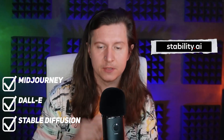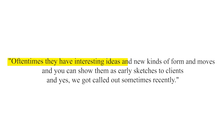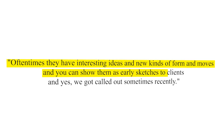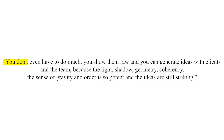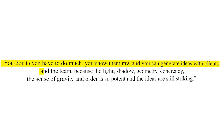The Zaha Hadid architectural studio has been using tools like Midjourney, DALL-E, and Stable Diffusion to render concepts. He said, 'Oftentimes they have interesting ideas and new kinds of forms and moves, and you can show them as early sketches to clients. Yes, we got called out sometimes recently, but you don't even have to do much — you show them raw and you can generate ideas with clients and the team.'